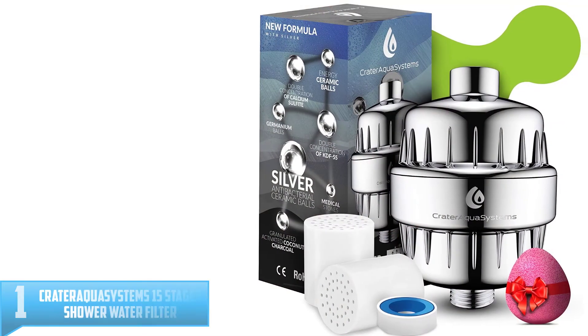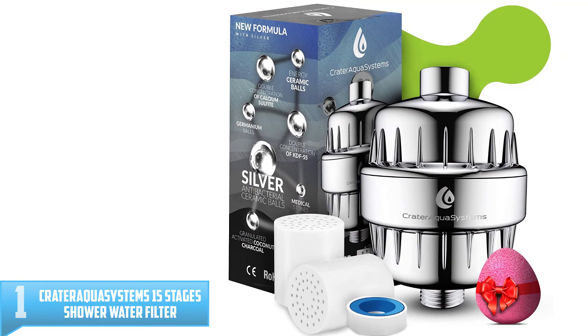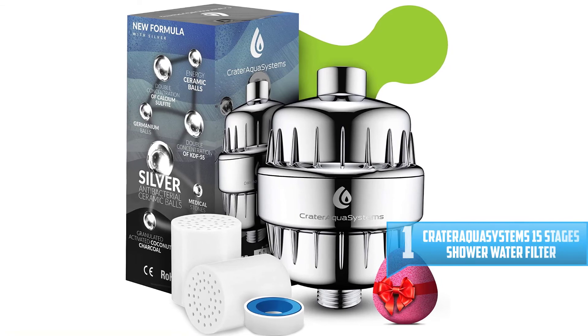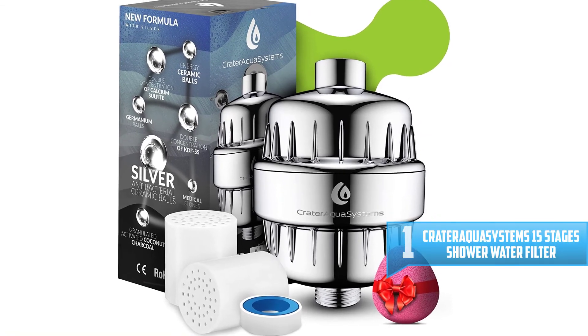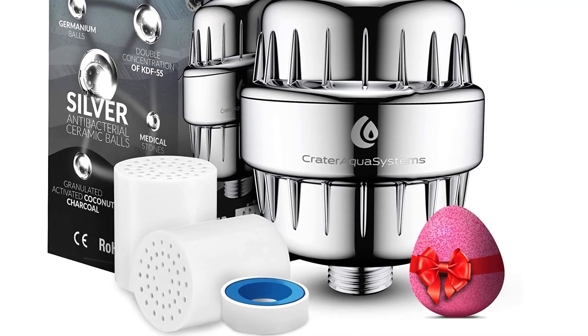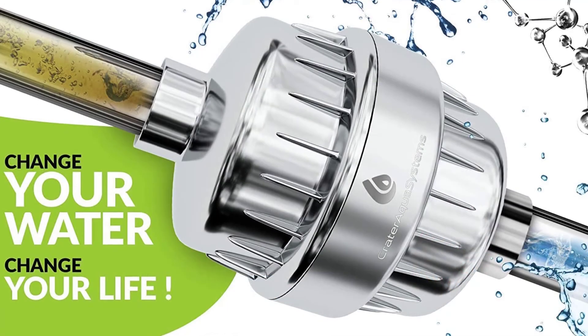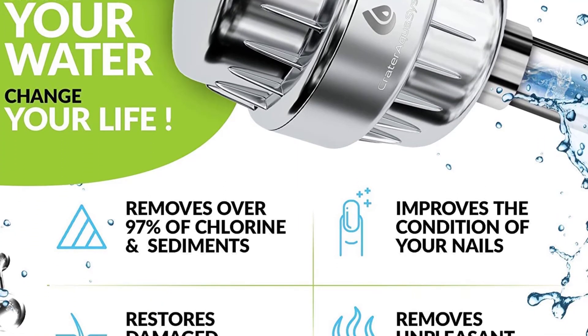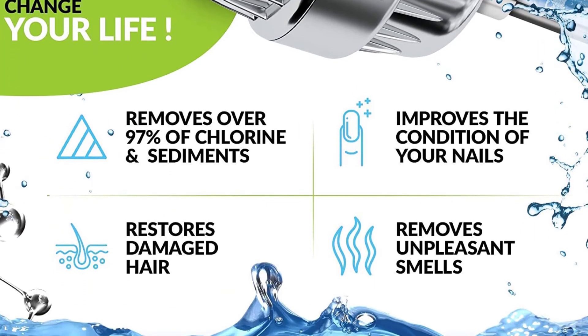Number 1: Crater Aqua Systems 15 Stages Shower Water Filter. Even though it looks just like many of the other options on this list, Crater Aqua Systems Shower Filter takes water purification to the next level with its KDF-55 layer. Kinetic Degradation Fluxion (KDF) is a process that kills bacteria and removes chlorine in a non-toxic way.